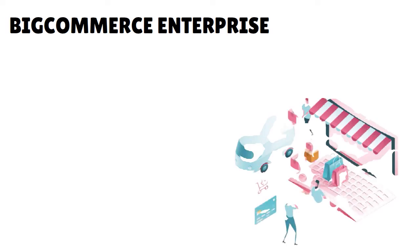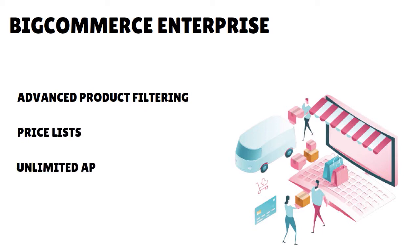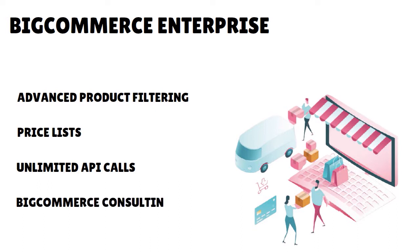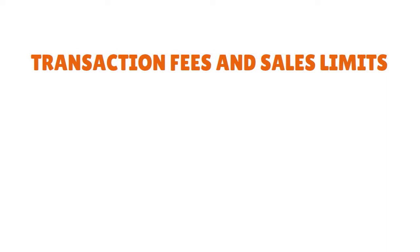BigCommerce Enterprise is the top-tier plan. With this you get extra features such as advanced product filtering, price lists, unlimited API calls — BigCommerce's API allows developers to share data between your store and other apps — plus BigCommerce consulting, account management, and priority support.